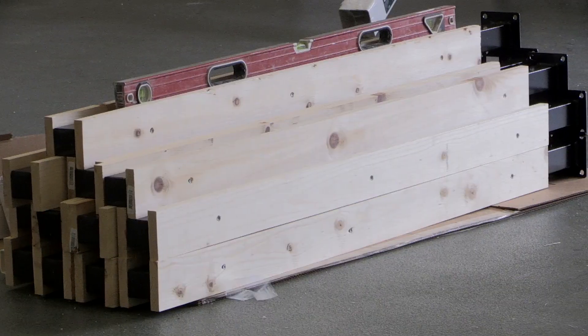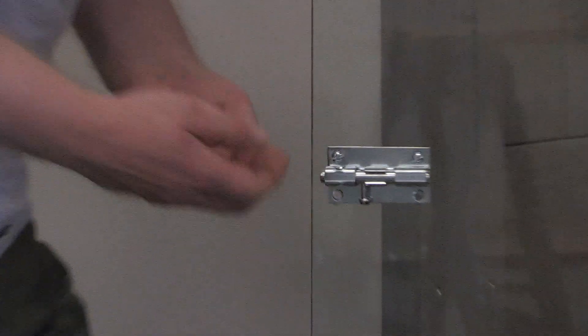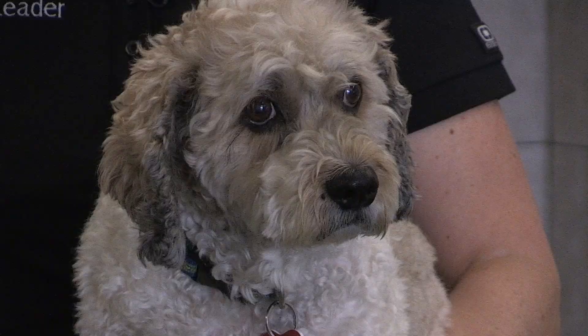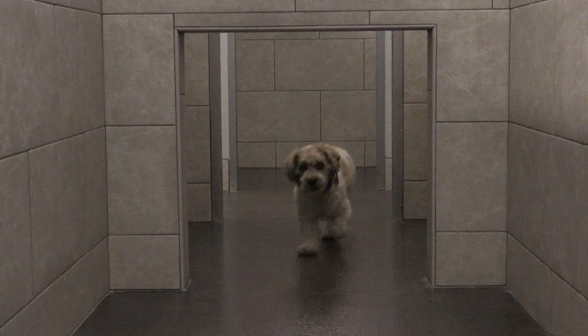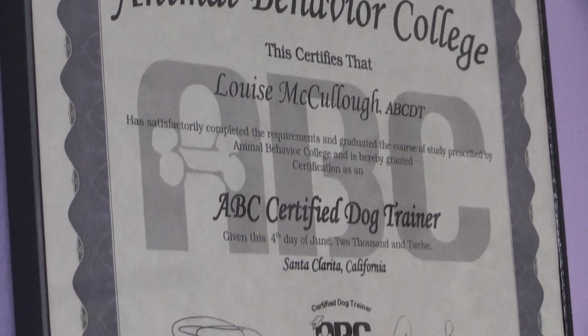Right now we're doing the finishing touches. All the suites are built, the play area is ready to go. We're installing glass doors on the suites because we love that look — it's a lot more relaxing and stress free for all the dogs to have that visibility outside of their suite. And we're putting in our security system. Security is so important for us for the sake of the dogs and the staff.